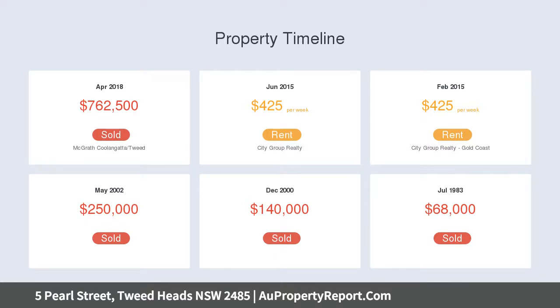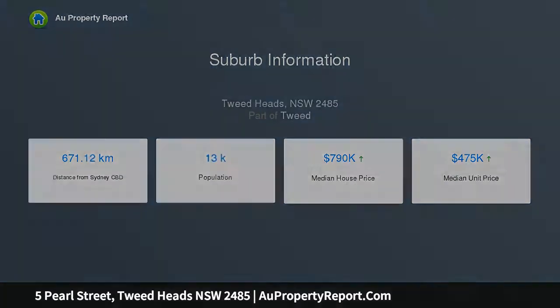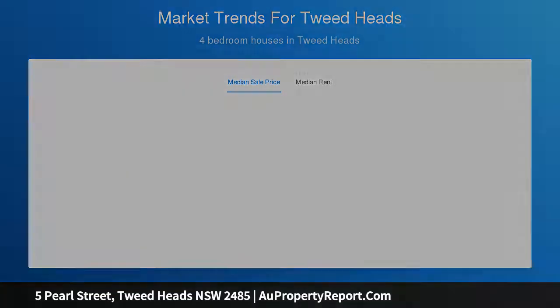Amongst multi-unit residential zoning in Central Tweed, boasting an elevated easterly aspect capturing breezes, lots of potential to renovate and improve the existing home. Features a lock-up garage and storage at ground level, comprises four bedrooms, open-plan living, dining and kitchen.